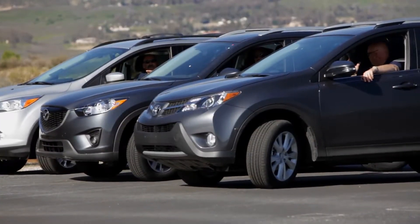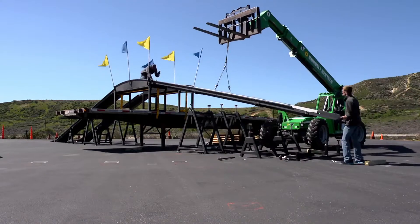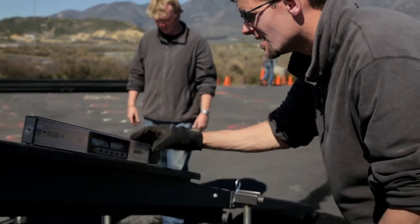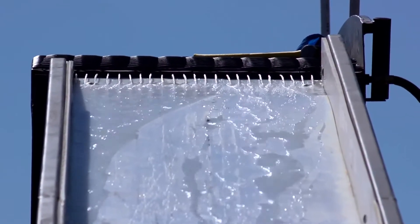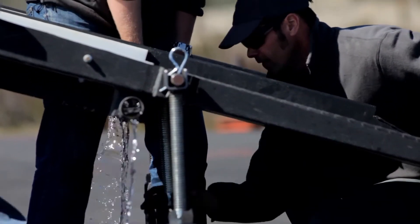After gathering the vehicles, a compromised traction hill climb test was created. A ramp was set to a 30.5 degree grade, lined with polyethylene, and water was run down to test the ability of each vehicle to climb a hill under extreme low traction conditions.